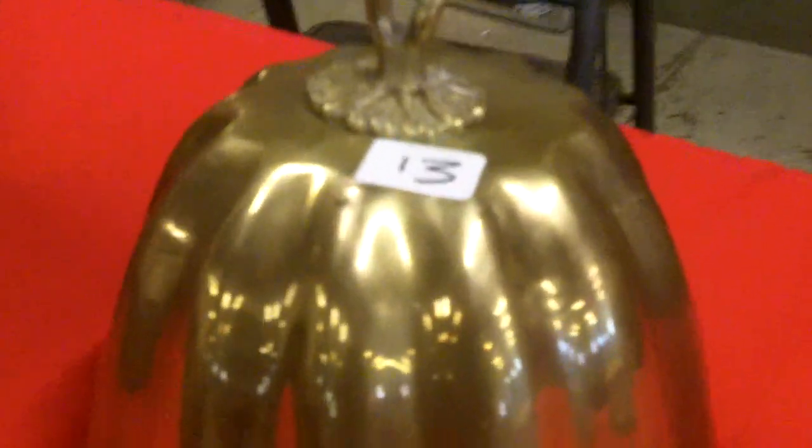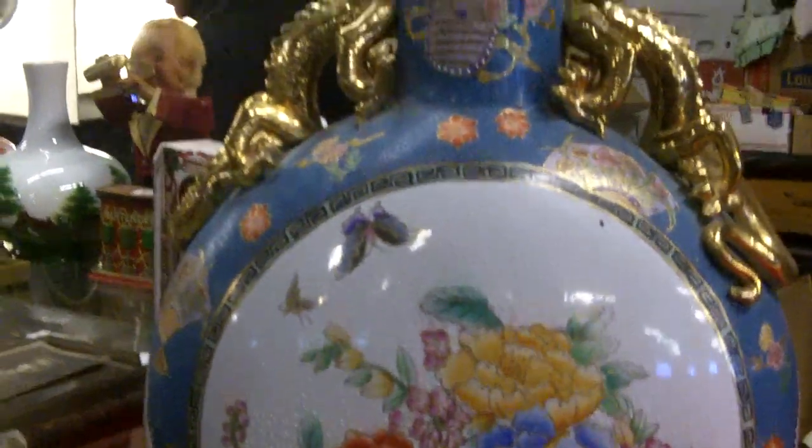This is neat — probably very fragile. Surprised it's made it this far. That's a big, big Asian vase.